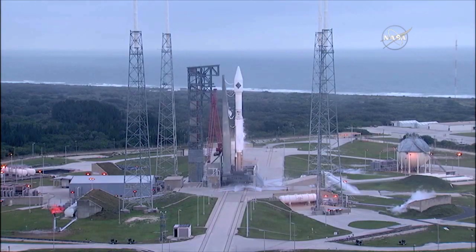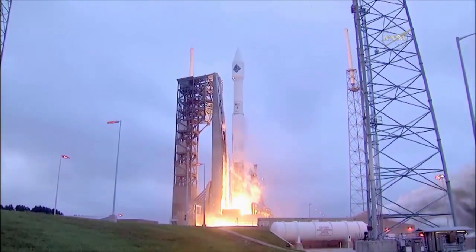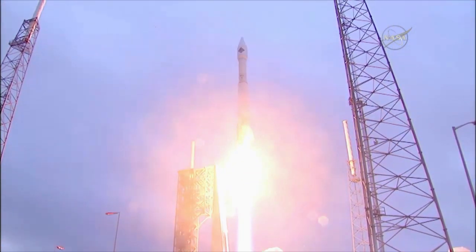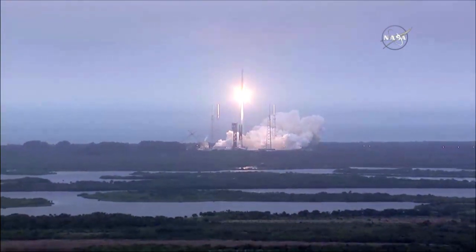Four, three, two, one, liftoff. On the shoulders of Atlas, the SS Deke Slayton 2 Orbital ATK Cygnus spacecraft soars toward the International Space Station.